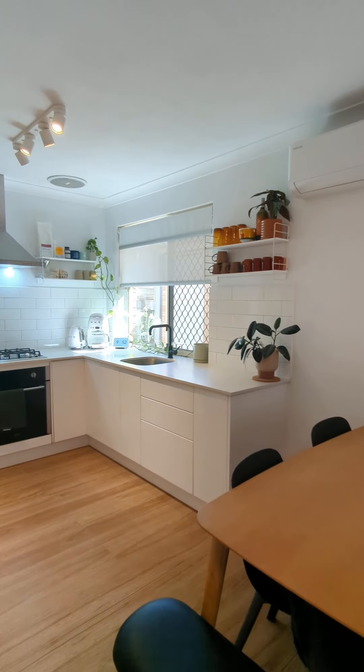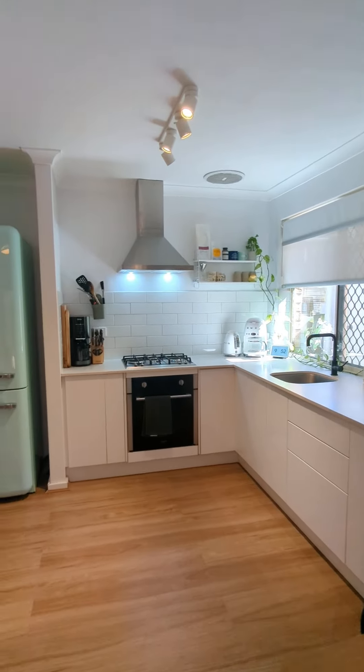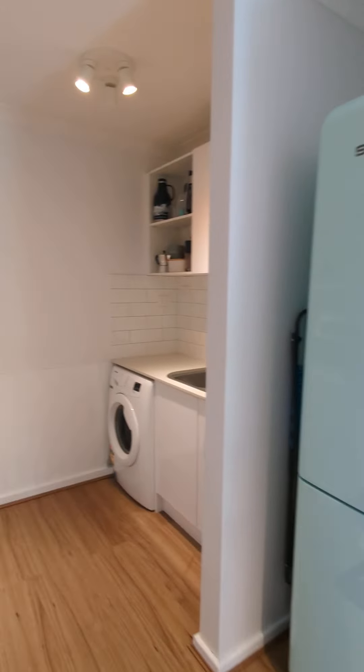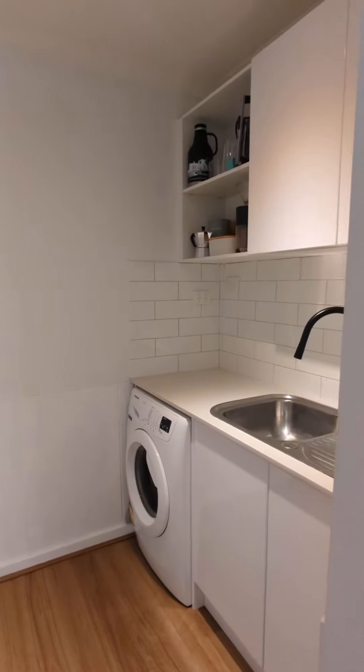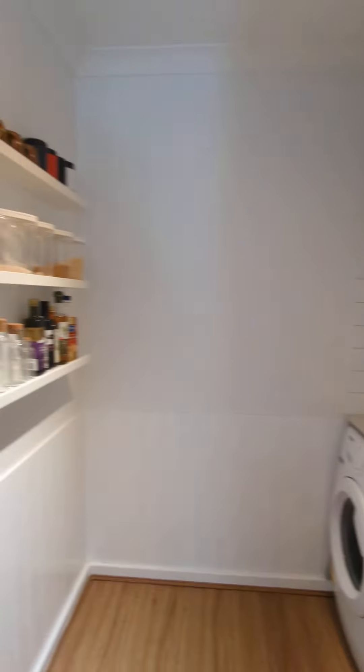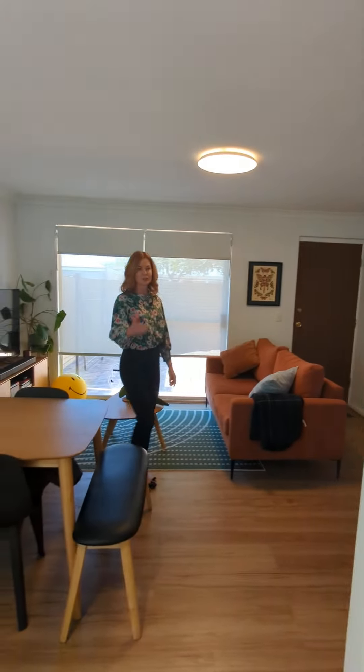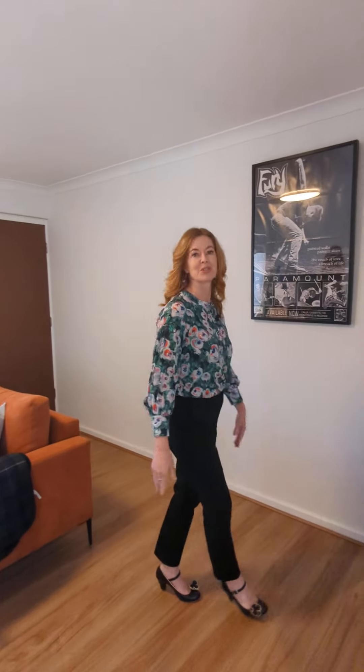The kitchen is amazing — so sleek white, plenty of bench space, stone tops and then just around the corner you've got this bonus of a butler's pantry. It's also combined with your laundry but it's just such an amazing use of the space. In addition you've also got a separate pantry, so if you need extra room, plenty of storage for you.